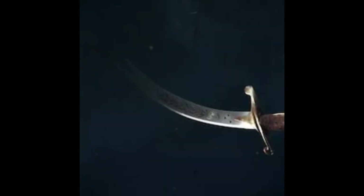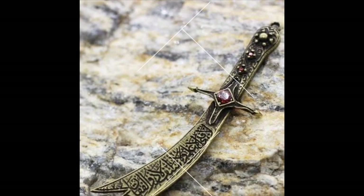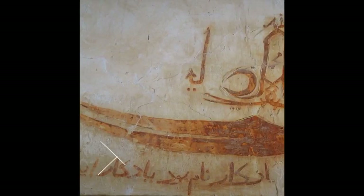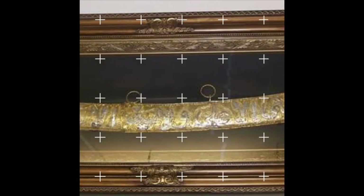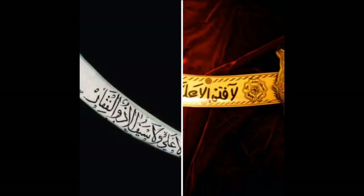Dufaqar is the ancient sword of the Islamic leader Ali. Ali was the cousin and son-in-law of the Prophet Muhammad. He ruled over the Islamic Caliphate from 656 to 661. By some historical accounts, Muhammad gave Dufaqar to Ali at the Battle of Uhud. Muhammad admired Ali's power and strength on the battlefield and wanted to present him with the cherished weapon. The sword is a symbol of the Islamic faith and is admired by millions of people.